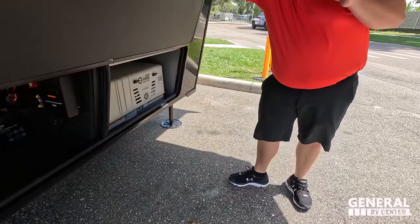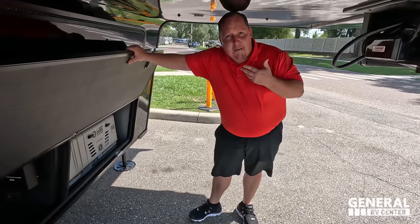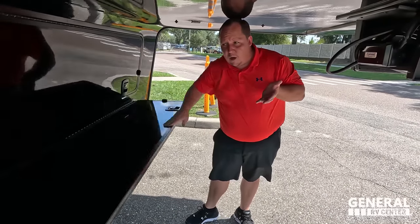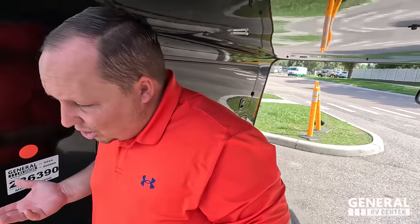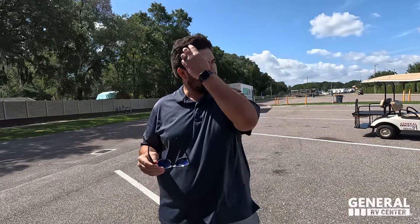We're going to link the option sheet down in the YouTube description below so everybody knows what's standard and what's optional. Now, what's cool about that generator — it's a flex generator, meaning it runs off of propane or gas. Since it's a toy hauler you'll have a gas tank, but if you run out or prefer propane — which burns cleaner and is better for the generator — you can do that as well.